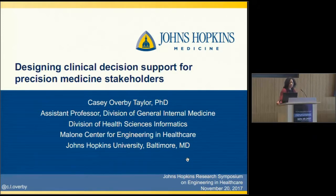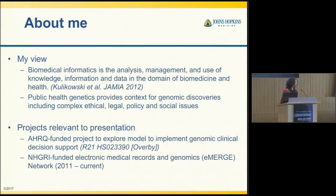Hi. I'm going to be talking about decision support for precision medicine. Just to give a little bit of background, my background is in biomedical informatics and public health genetics, where the work I'm going to be talking about is more on the side of how we're using information and applications of health. Public health genetics provides some of the context around genomic discoveries in terms of ethical, legal, and social implications, in addition to contextual considerations in healthcare settings.